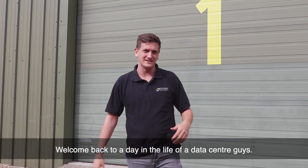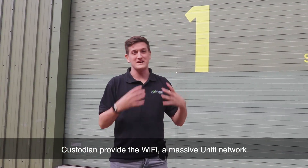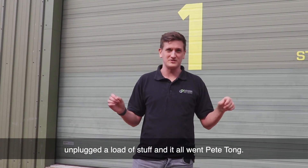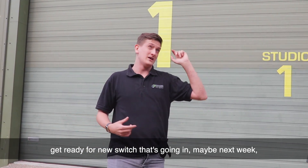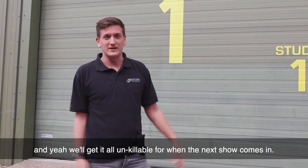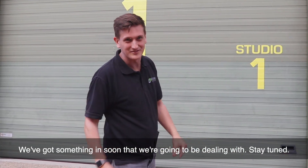Welcome back to day in the life of a data center. Today we're sitting outside Studio One, the UK's largest independent TV studio. Custodian provide the Wi-Fi — a massive unified network — and we're going to make it unkillable. They had a show, unplugged a load of stuff, and it all went wrong. I've made provision to fix it: put some new cabling in, get a new switch in maybe next week depending on Amazon. We've got some shows coming in soon, so stay tuned.